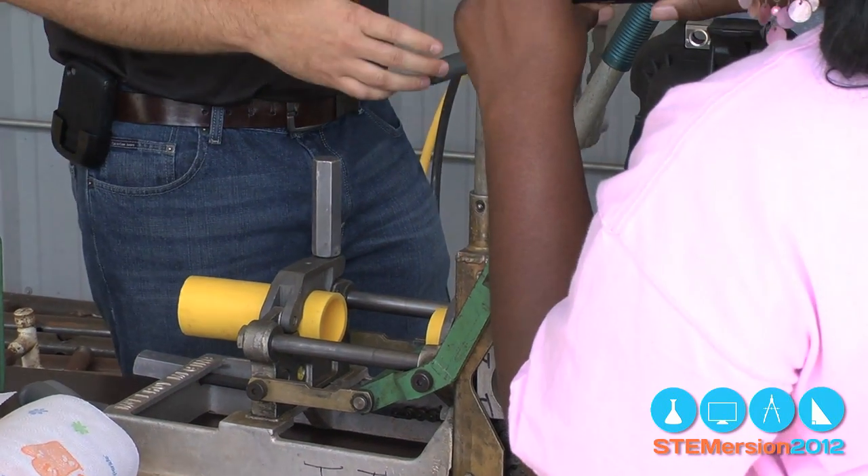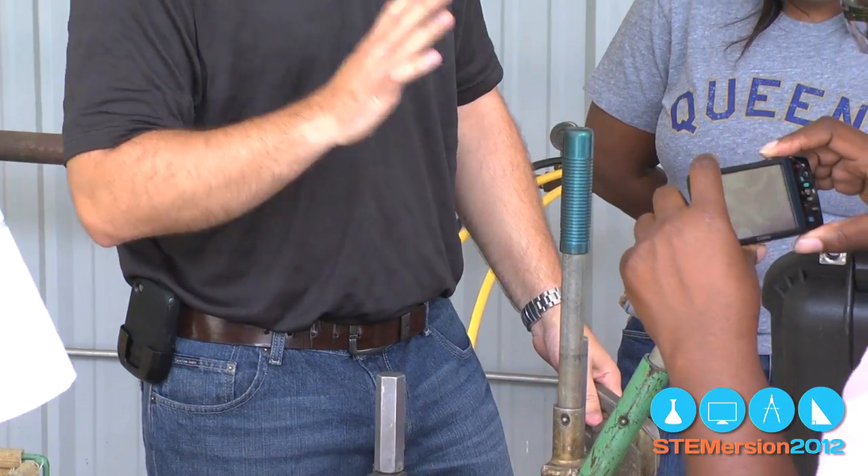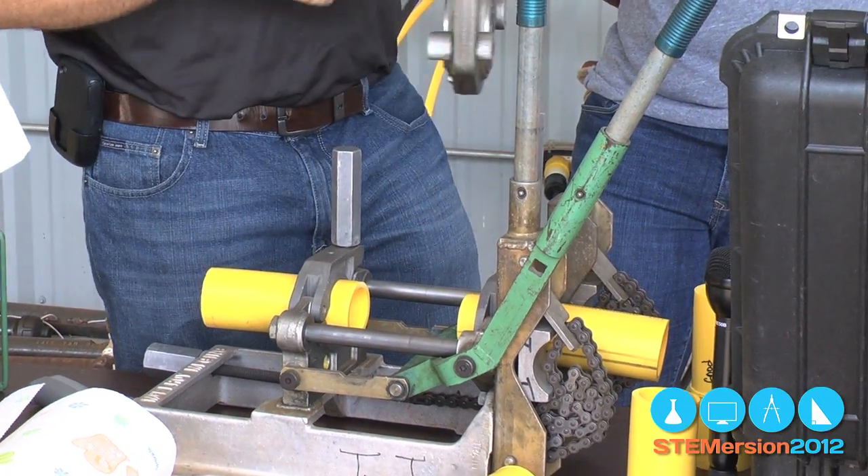This is what we're going to use to shave the pipe. We've got to make these ends flush and they've got to be perfect to make that fuse. Heaven forbid somebody accidentally cuts a gas line — we're going to show them how to repair it.